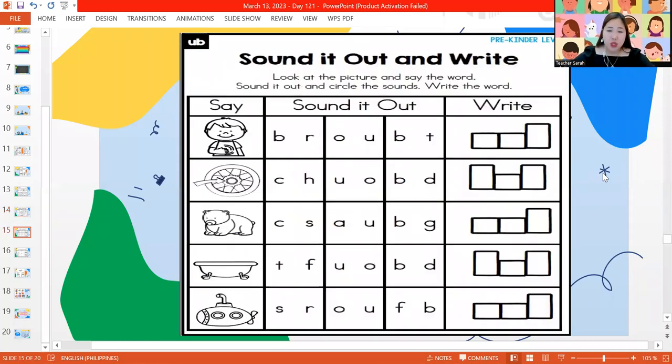Let's have our next picture — we have to sound it out and write. What is our first picture? It's the word rub. R-U-B — rub. Next one, what do we have here? This is a hub. H-U-B — hub. Let's write it: H-U-B, hub. Next picture — it's a cub. C-U-B — cub.